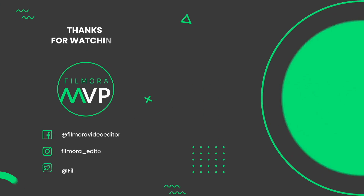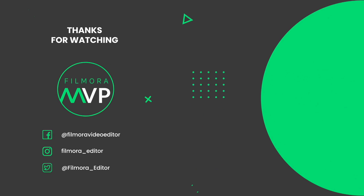If you think this content is helpful, please subscribe to this channel — Filmora MVP — and share our videos. We will bring more exciting content to you.